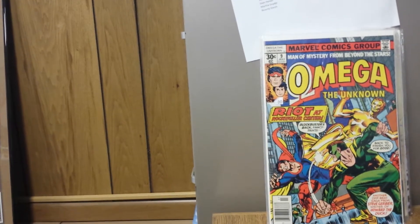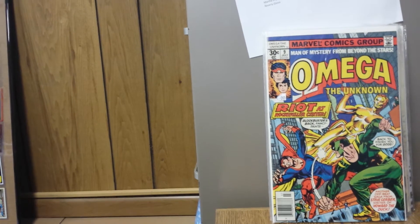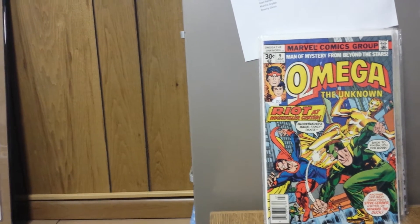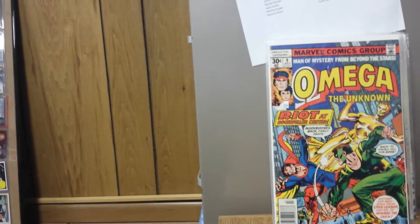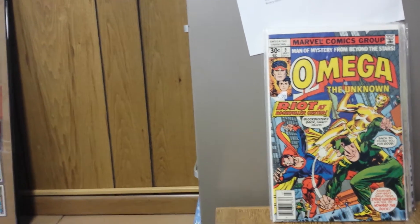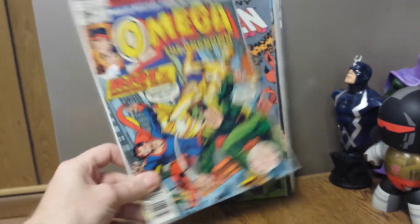Next is Omega the Unknown number 9. This character recently appeared on Comic Book Men and has been gaining a little popularity. I have his other appearances, but this is the first full appearance of the second Fool Killer — his name is Greg Salinger. The first one appeared in Man-Thing number 3 and then died in Man-Thing number 4. This one's first real appearance is one panel in Omega the Unknown number 8, but this is his first full appearance, and I got this for $2. A worthwhile pickup. It's by Steve Gerber, who did Howard the Duck.